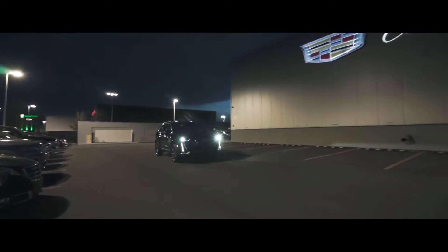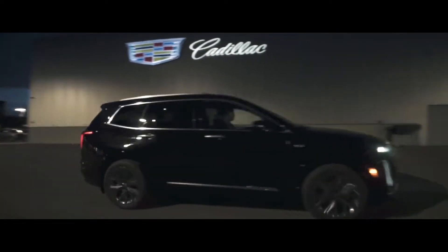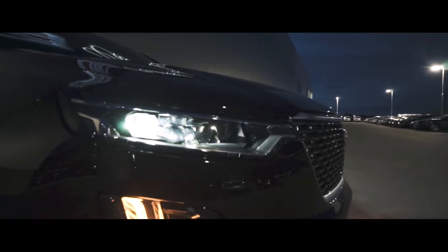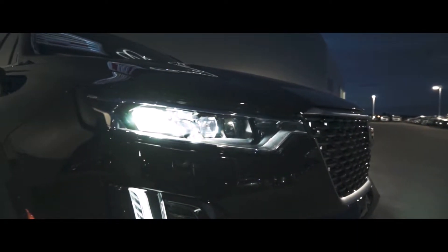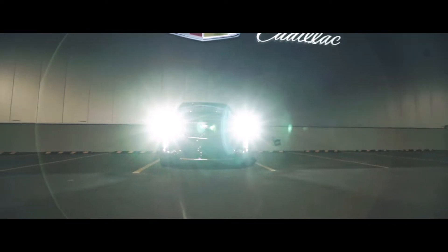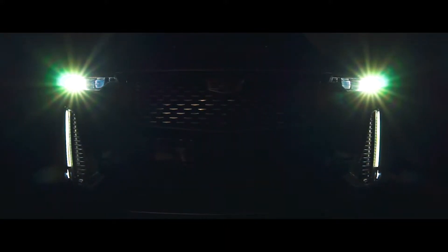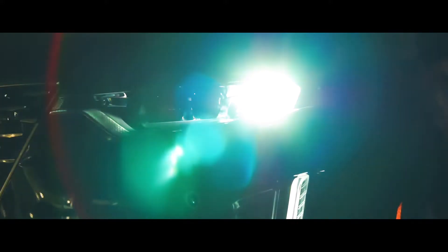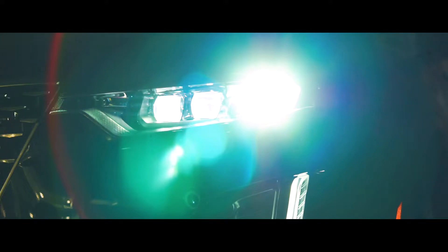The first thing Cadillac die-hard fans will notice on the 2020 XT6 is the all-new design language. Starting at the front, this model comes equipped with Cadillac's premium next-generation waterfall headlamps, much like we see on the greatly anticipated CT5, foreseen to land at Carter Cadillac November of 2019. They perform sort of a mystical sweep every time the vehicle is turned on after dark. This adds such an elegant appearance and shows right from the start that Cadillac is here to play.